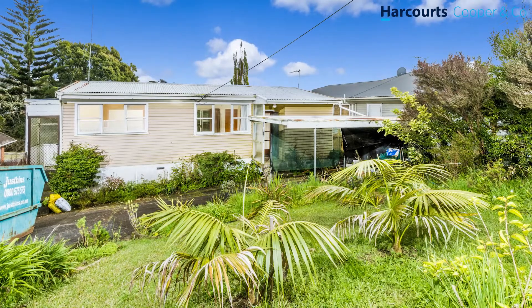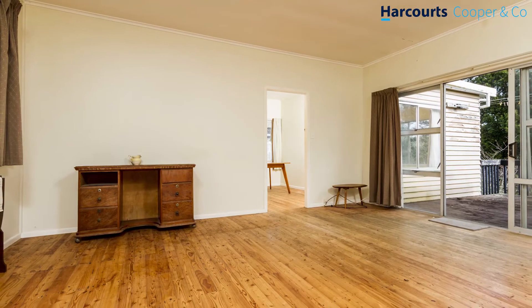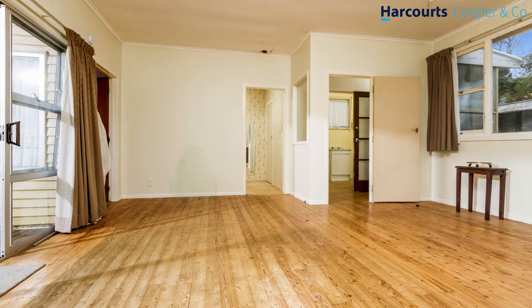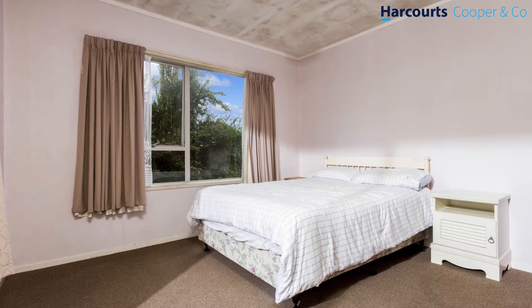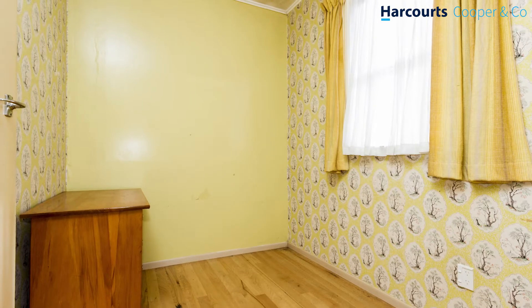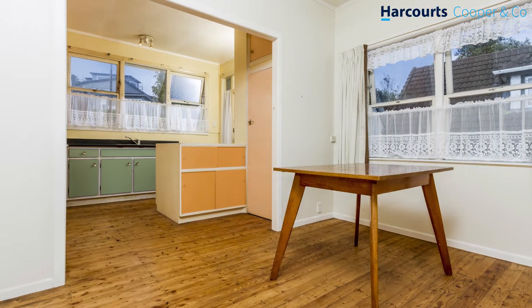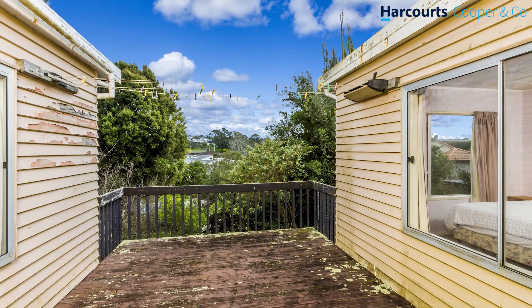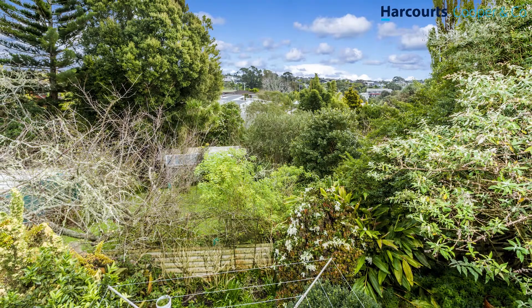Let's have a look at each of the two properties. 31 is the smaller of the two, being 901 square meters in size. On the site is a 1950s or 60s vintage three-bedroom bungalow of around 120 square meters. It would be fair to say this place could benefit from a bit of TLC — be it from a hammer, nails, and paintbrush, or a bulldozer.